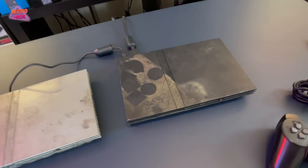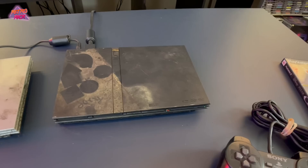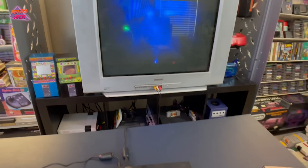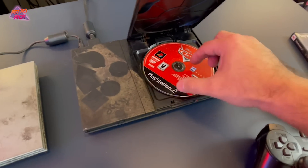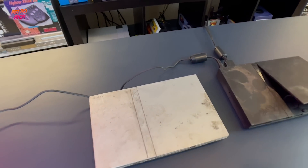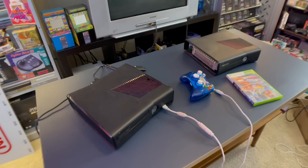It actually turns on but it sounds like it's fighting to spin — and sure enough it's not even spinning. So the silver PlayStation 2 unfortunately does not work or is fully functional, but it's kind of crazy that it turned on that far. Let's try the other one now. The standby button is on which is wild — but this one's not spinning at all. Both of these PS2s do not work: they both power on but they don't work. We'll put these in the junk pile and move on to the next console.